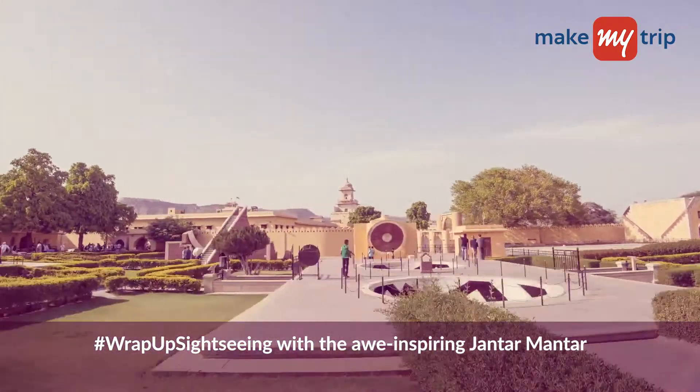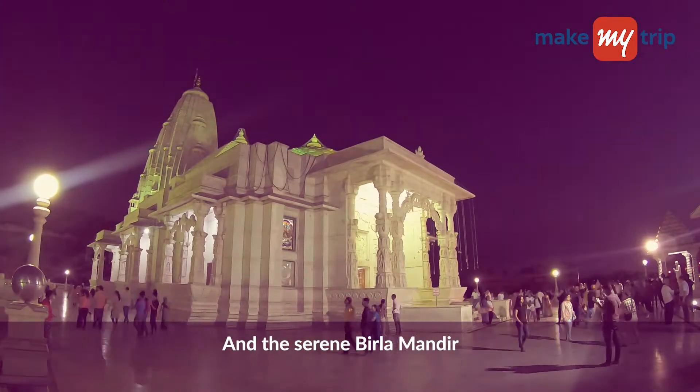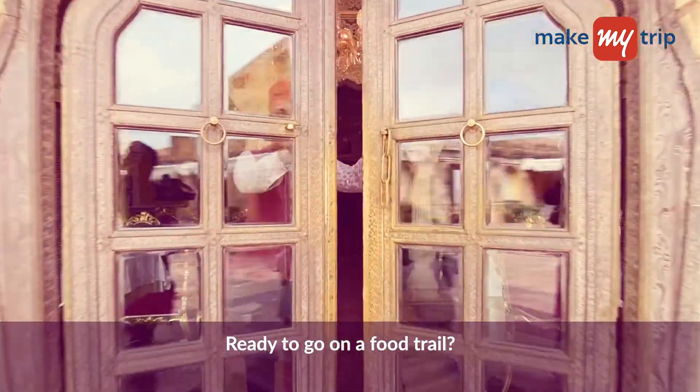Wrap up your sightseeing with a visit to the awe-inspiring Jantar Mantar and the serene Birla Mandir. Ready to go on a food trail?